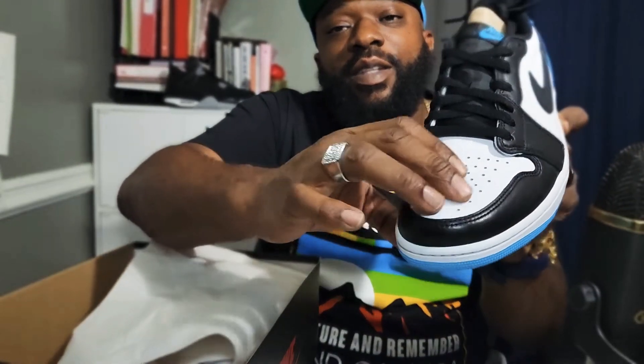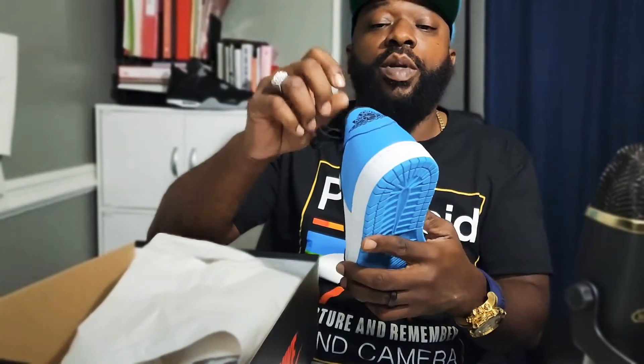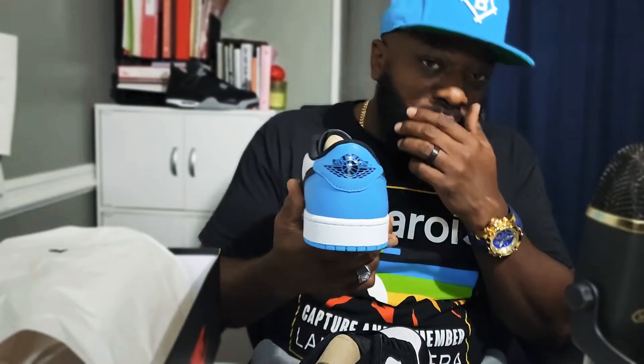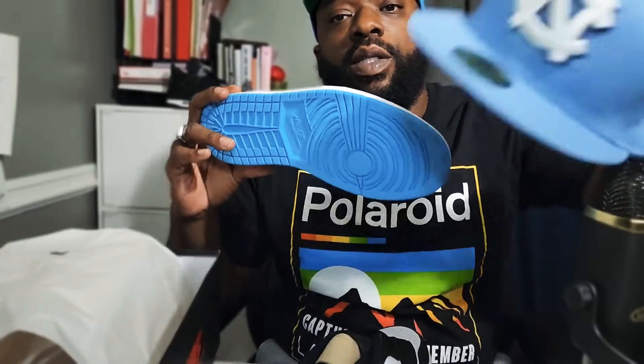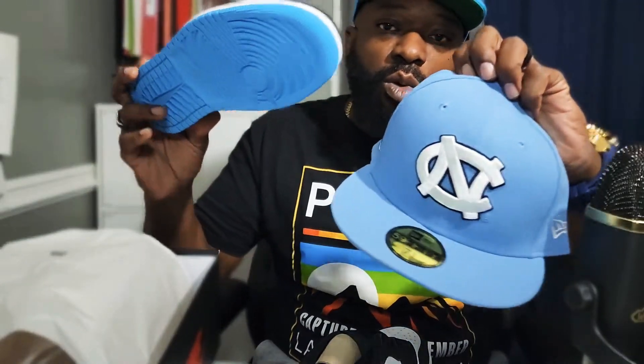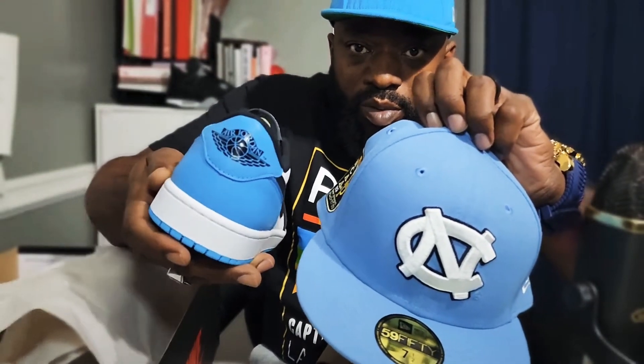There you go — decent leather, natural average Jordan 1 leather. We'll do a little comparison from the OGs to the new joints. You can tell the OGs come in the OG box. A lot of people call these UNCs, but I don't really see the UNC colorway. They're a little more darker — UNC is a little more powder blue. This is a little more sharper, a little more darker blue.